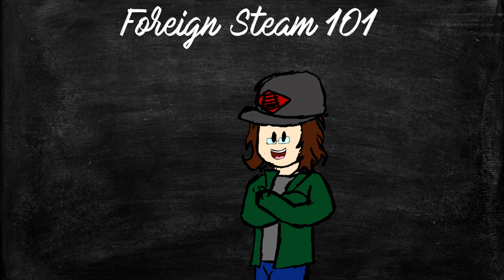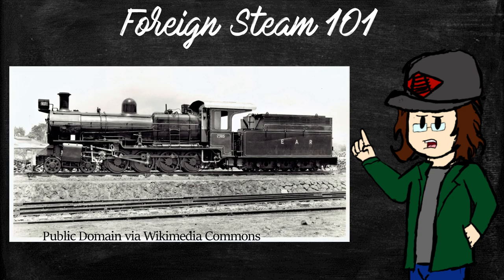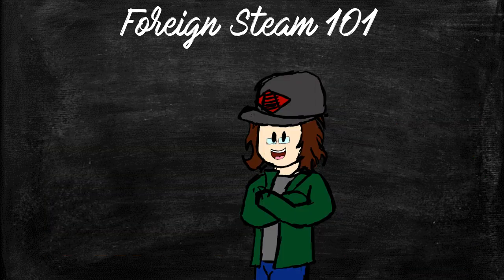The world of exported steam locomotives is a strange thing. For example, this is a Baldwin, built in the USA. And this is a Byer Peacock, built in England. While this is a Mitsubishi, built in Japan. The design of these machines all stems from what the railroad ordering them wants, same as any railroad back home.